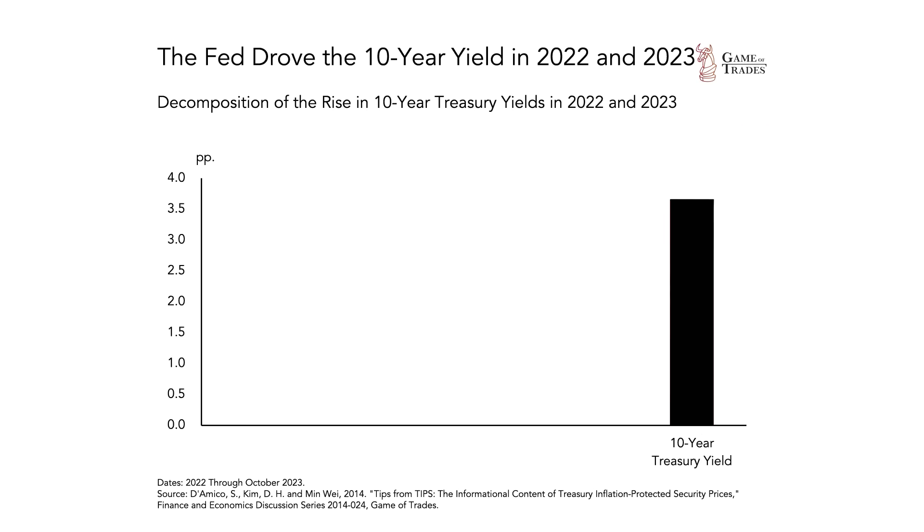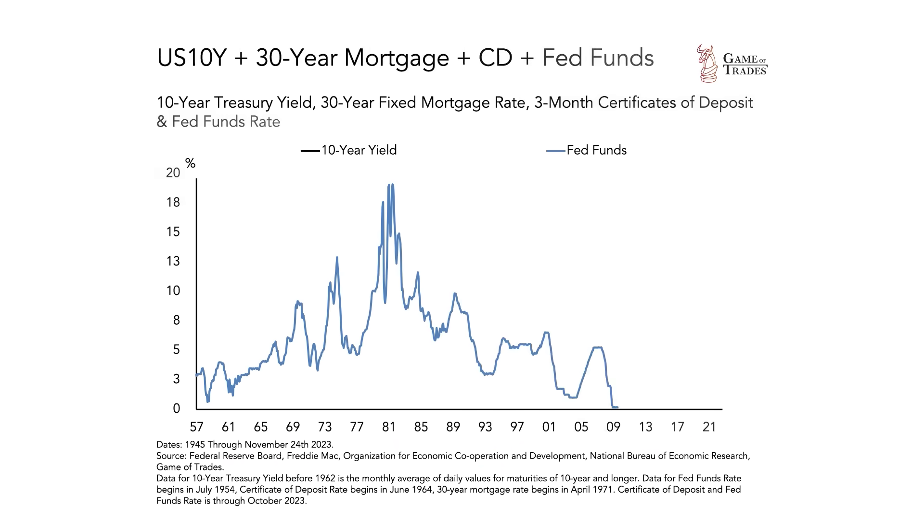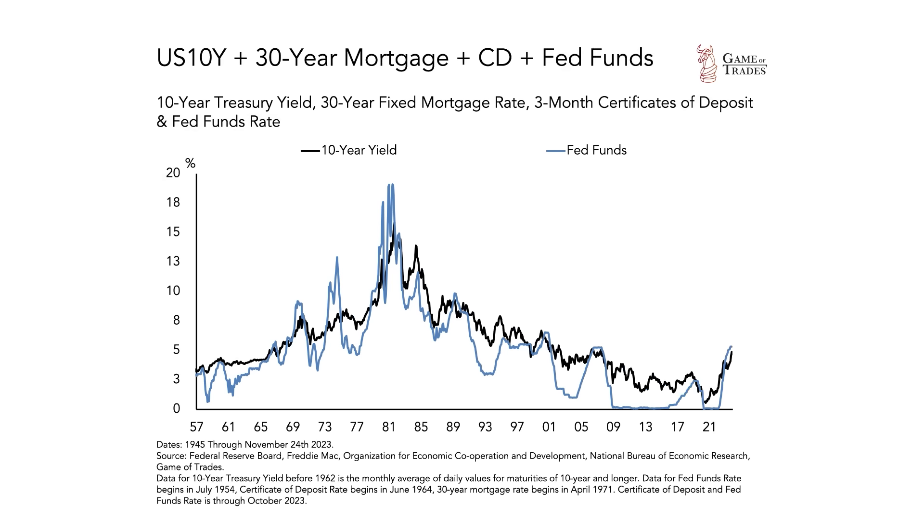Now, if we decompose what has actually driven this large rise in interest rates, the biggest contributor is without a doubt what's called the federal funds rate. It has driven 2% of the 3.5% move in the 10-year interest rate that we've seen over the last two years. There are other risks like the market's expectation of future inflation and also something called the term premium. But if we look at what actually moves interest rates, it is the federal funds rate, and you can see that very clearly by looking at a chart of the federal funds rate with long-term interest rates on top.